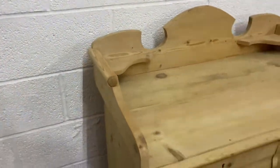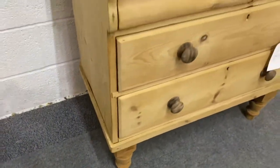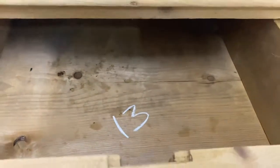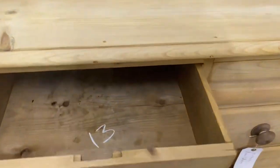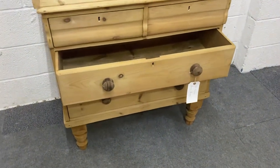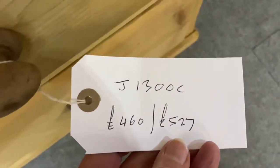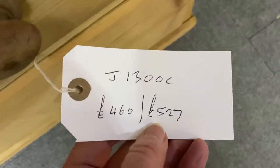Now the top drawers originally would have had locks, but you actually open them by this little groove underneath, which pulls them out. The large drawers have wooden knobs. The code number for this one is J1300C.